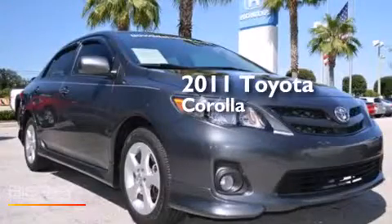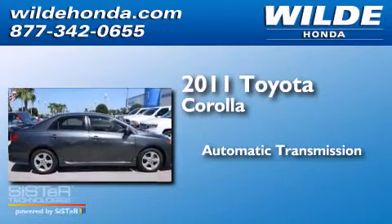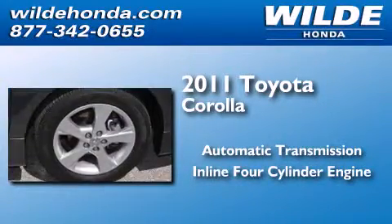This is a 2011 Toyota Corolla. This four-door sedan has an automatic transmission and an inline four-cylinder engine.